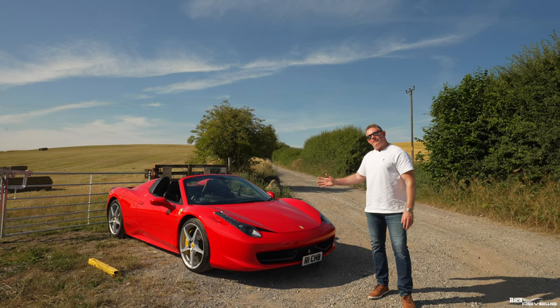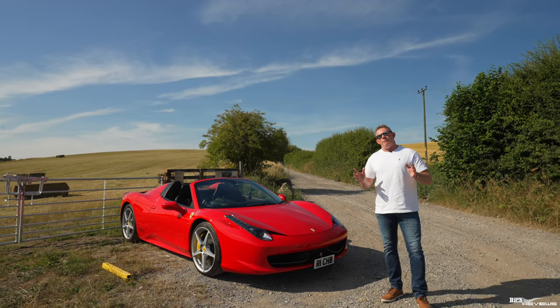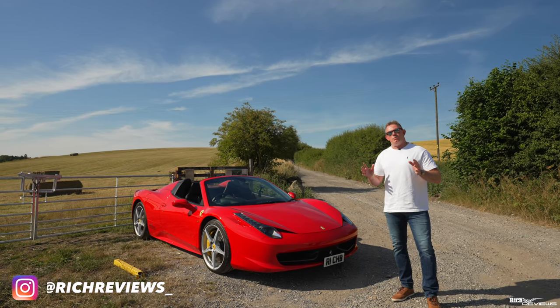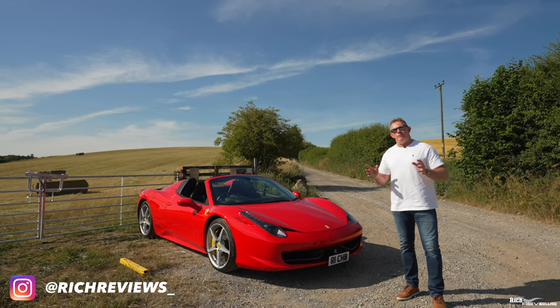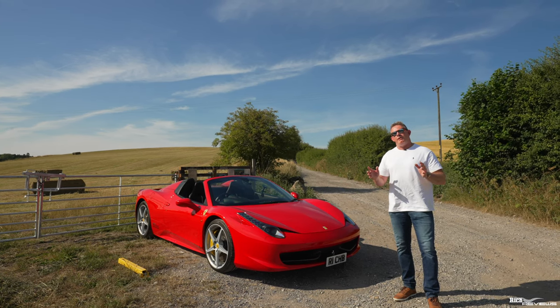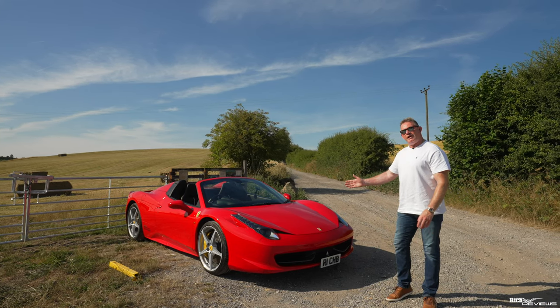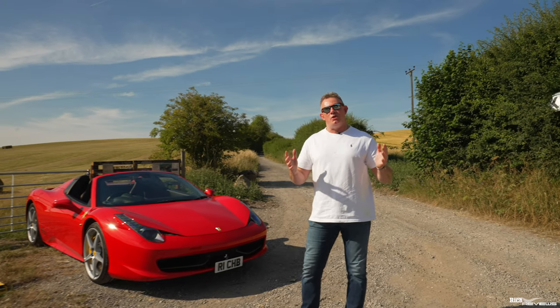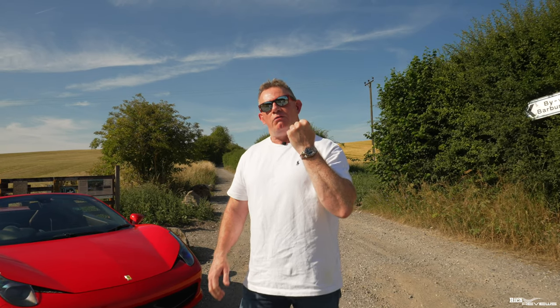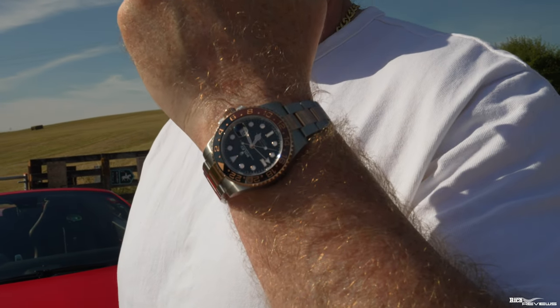I've now owned our 458 Spyder for nearly two years — one year and nine months — and I've gained enough information to give you a good appraisal of my favourite things about this car. So today we're going to cover off my top five favourite things that I love about my 458 Spyder. Quick wristwatch check: today I'm wearing the Rolex GMT2 126711 CHNR, also known as the Root Beer.